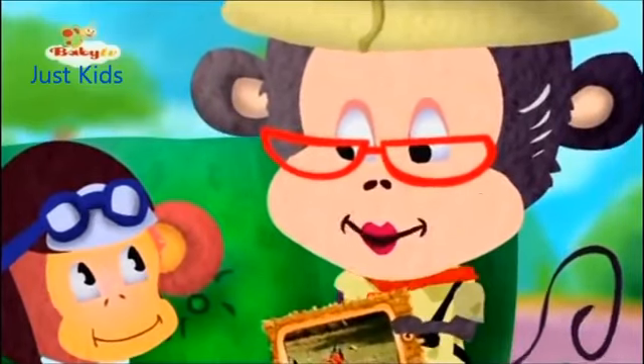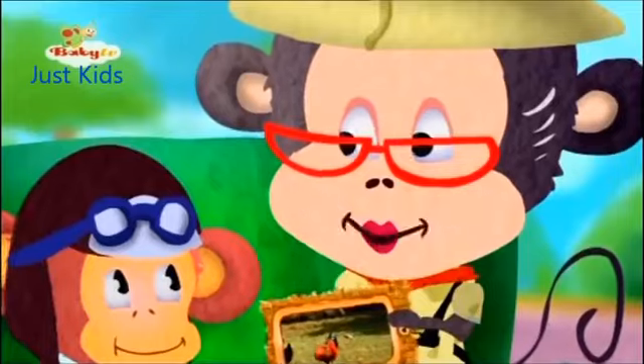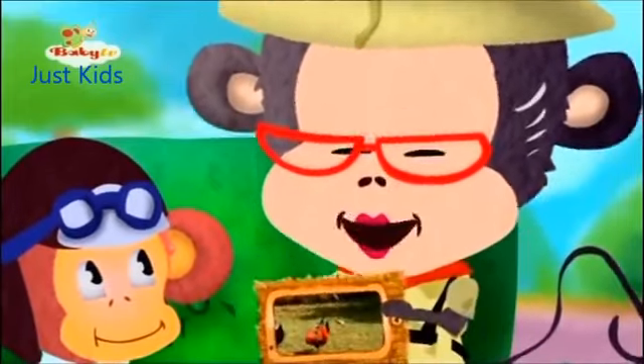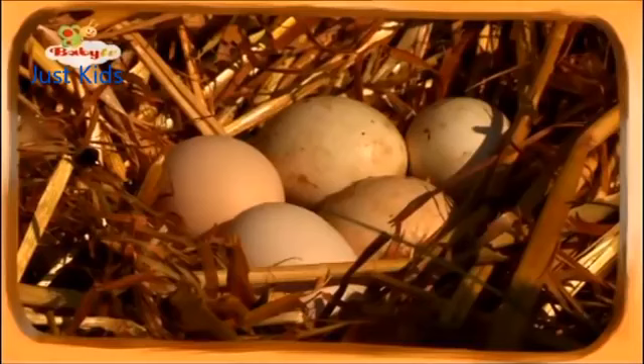Do you know what the rooster's kids are called? Sure. Chicks. That's right. And where do they come from? From the chickens' eggs. Hey, there are some chickens' eggs. That's a chickens' nest. Look how lovely and white those eggs are.